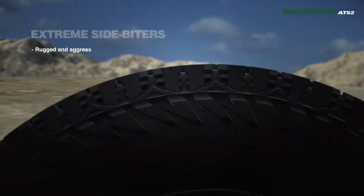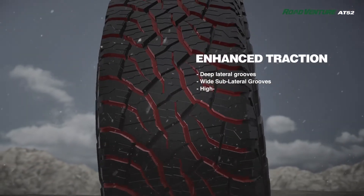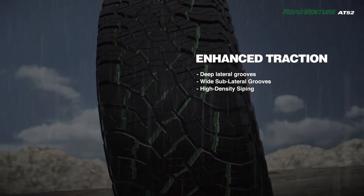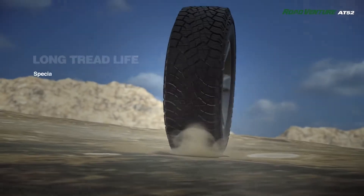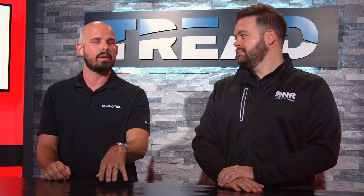On the highway, not only is this tire going to look good going down the road with the aggressive sidewall design, but you've got some siping for wet weather traction to keep you safe on the road, and that's also going to reduce noise patterns. So you're going to have a quiet, everyday drive.